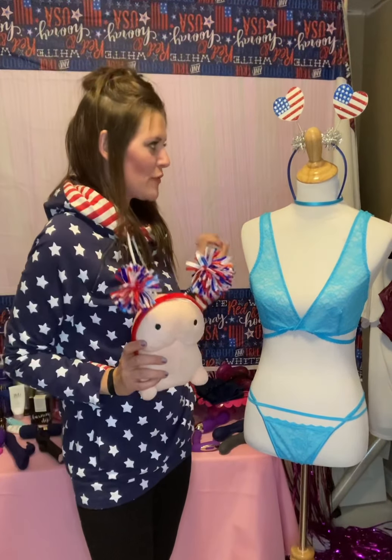Hey everybody, happy 4th of July weekend. Flora over here is looking amazing because she's rocking some of our brand new limited edition lingerie. This stuff is so limited — I have like one or two of each one. So hit me up if you want to see these pieces. I'm going to show you a couple of them here. Hope you guys are being safe and having an amazing weekend.